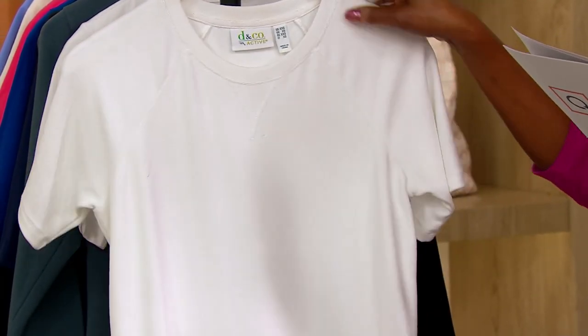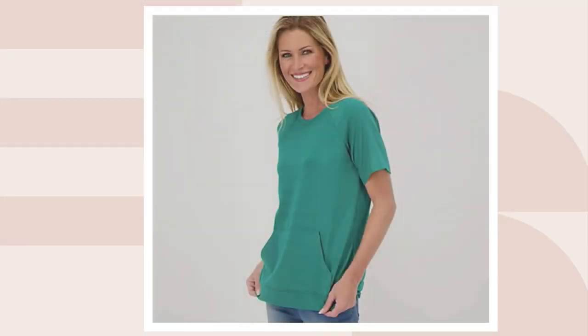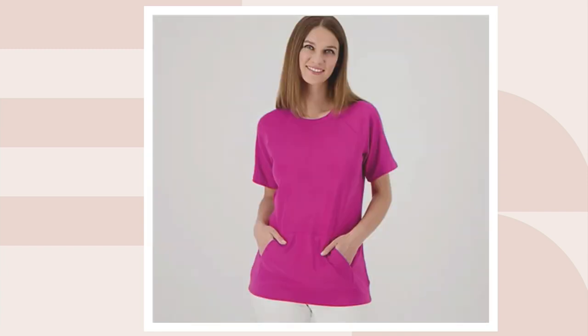On QVC.com only, there are 50 of the white remaining. We also have deep teal — 50 remaining there. Hibiscus pink, there are two dozen. And magenta — there are only two dozen of those. For more information, visit QVC.com for item 506-534. Place your order because when it's gone, unfortunately it's not coming back.